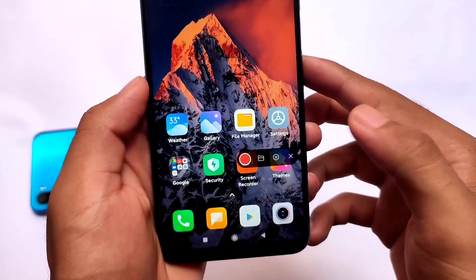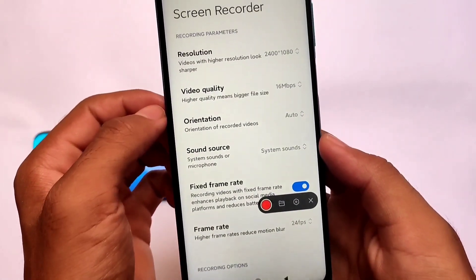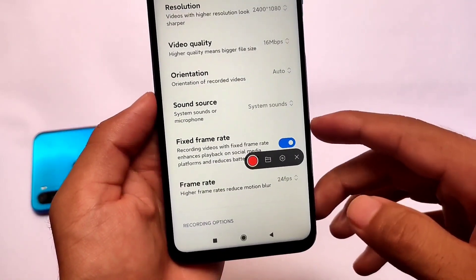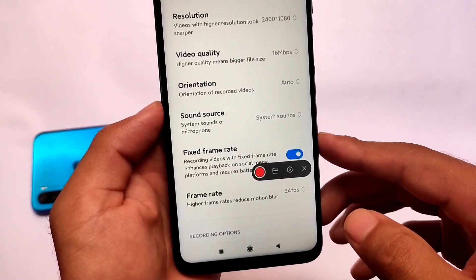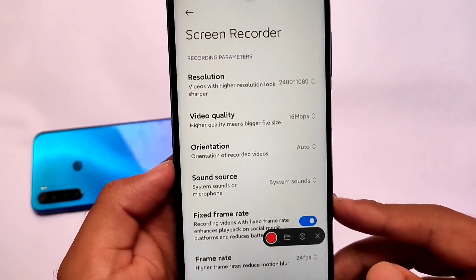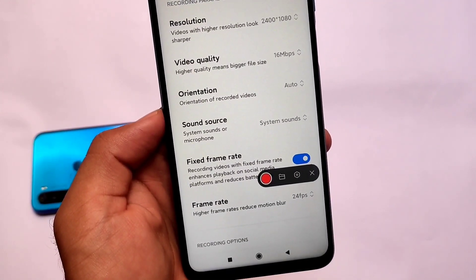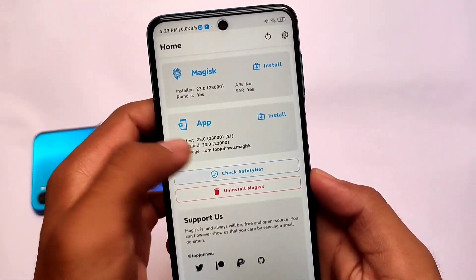Even though the screen recorder was the old one in the MIUI 12 stable version, here in Android 10 MIUI 12 stable for Katana this one is also updated. Nothing is unlocked by the way — not 60fps, not 90fps. This is the normal stable screen recorder which is updated. You need the updated one if you are using MIUI 12 or MIUI 12.5.